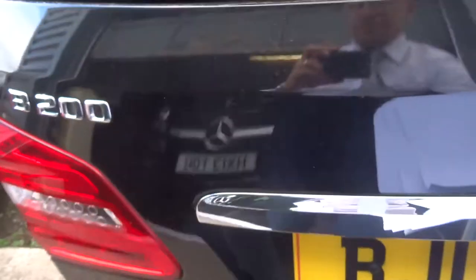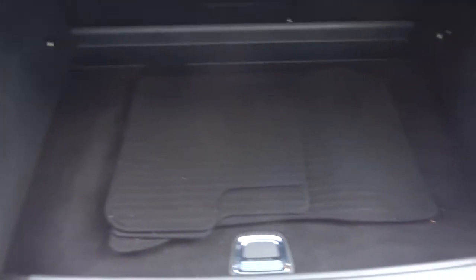If you want finance we can organise that for you. Got very competitive rates, starting at 7.9%. We've got floor mats and a rear load cover.